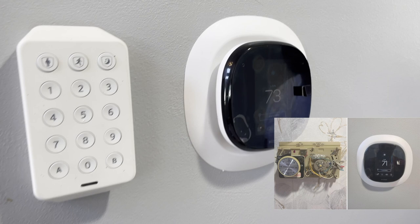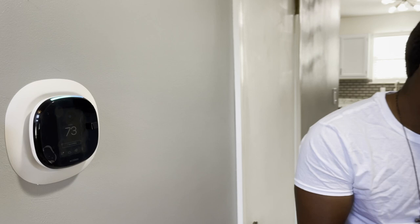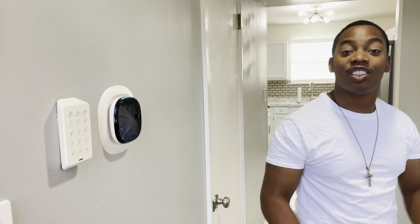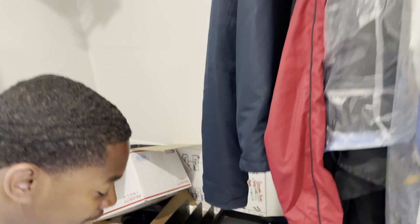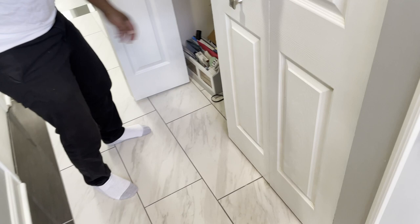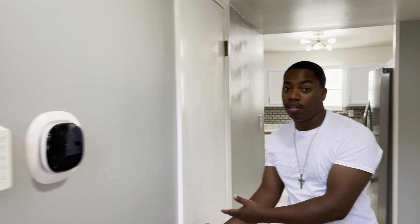Over here we updated the closet doors — new hardware on them. When you come into the closet it's a nice space, and we actually took the tile all the way into the closet. We're not cutting any corners here. On the first floor you've got your powder room. When you walk in you don't even touch a switch — you just look, lights on, boom.